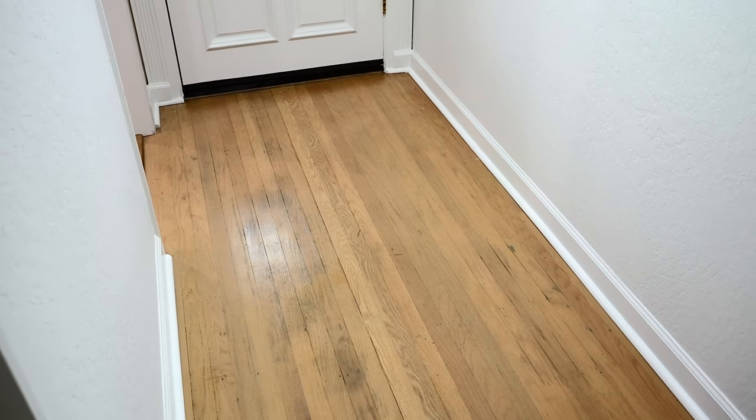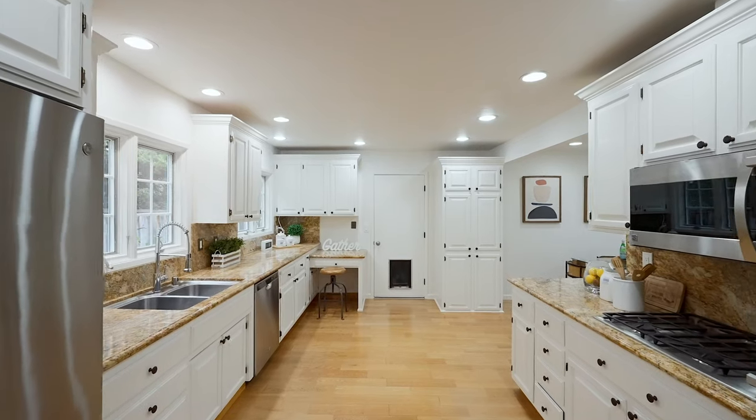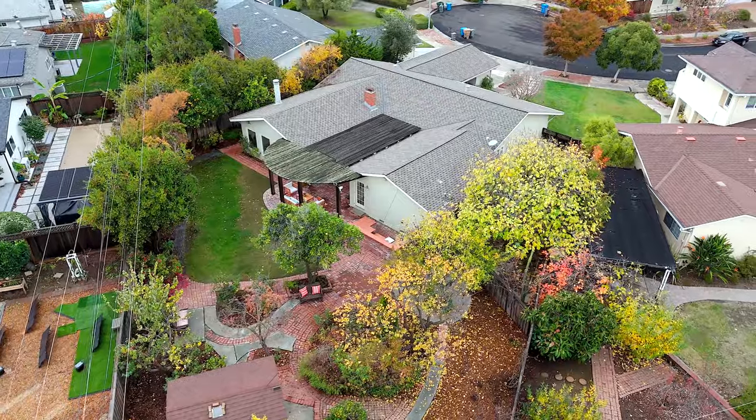When you step inside this gorgeous home, you're going to fall in love. It's got beautiful hardwood floors, recessed lights, crown molding. I love the beautiful gourmet kitchen, granite countertops, stainless steel appliances. But for me, what's most magical is the backyard — it's extremely expansive, with tons of space to entertain and play.